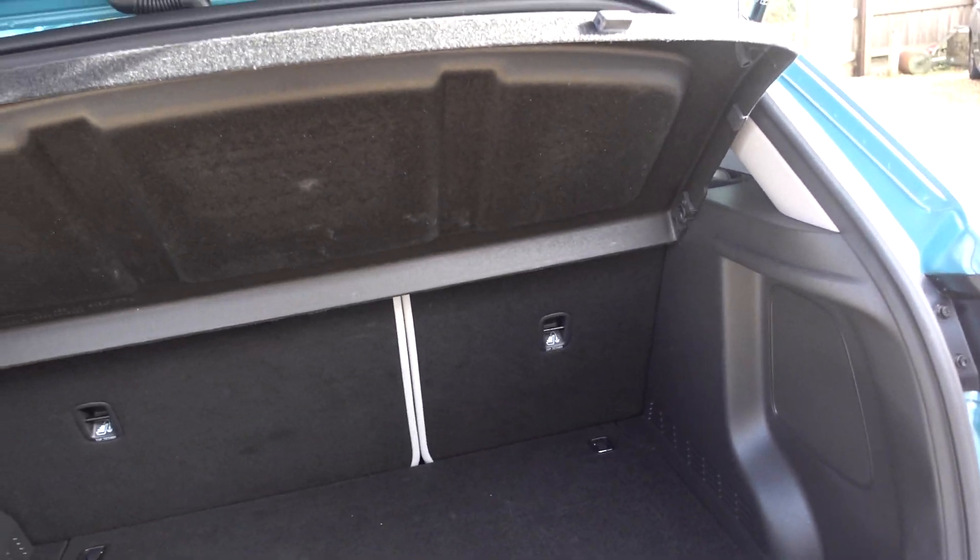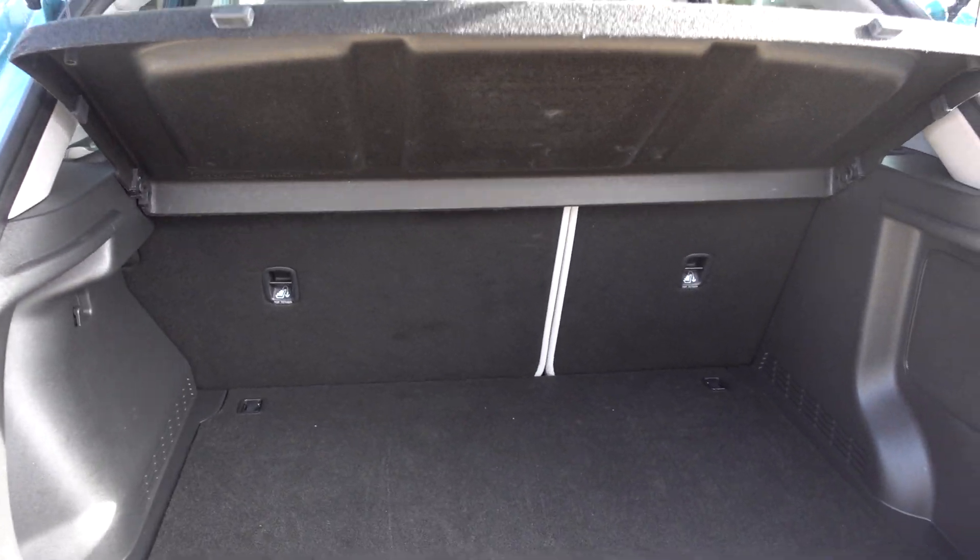A decent enough size boot in the Kona, and there's also storage space underneath there as well. And you've got roof rails, so you can put a roof rack on if you're taking this car on holiday.